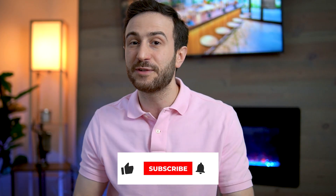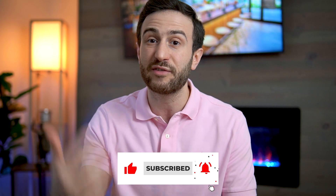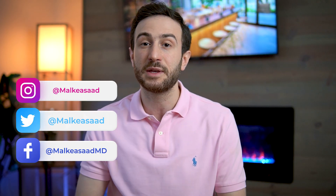If you found value in this video, hit the like button, subscribe to the channel, and hit the bell so you get notified of future videos. If you have any questions or anything I missed, drop them in the comments, or reach out on Instagram or Twitter at Malqyasad, Facebook at MalqyasadMD, or email info@matchguide.com. Thank you everyone for watching, and see you in future videos.